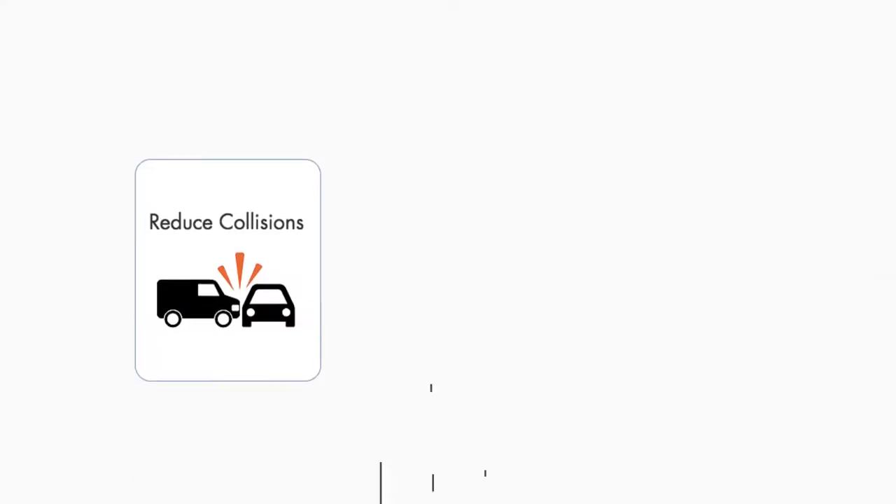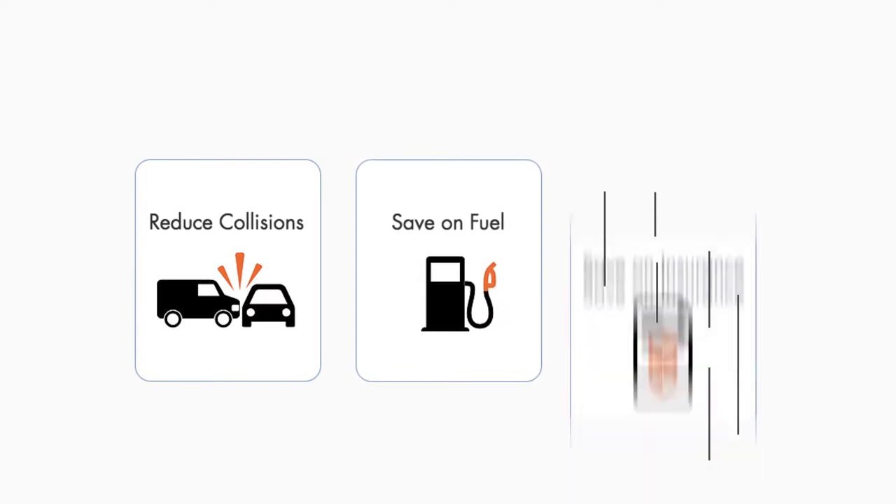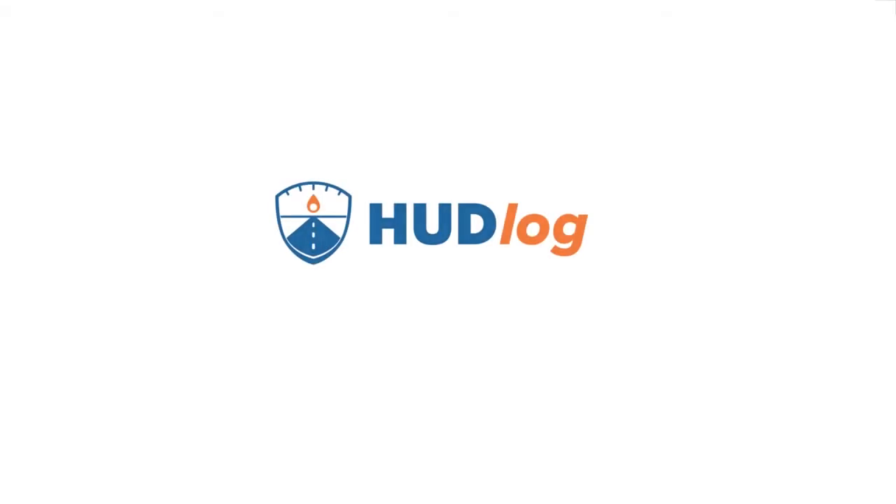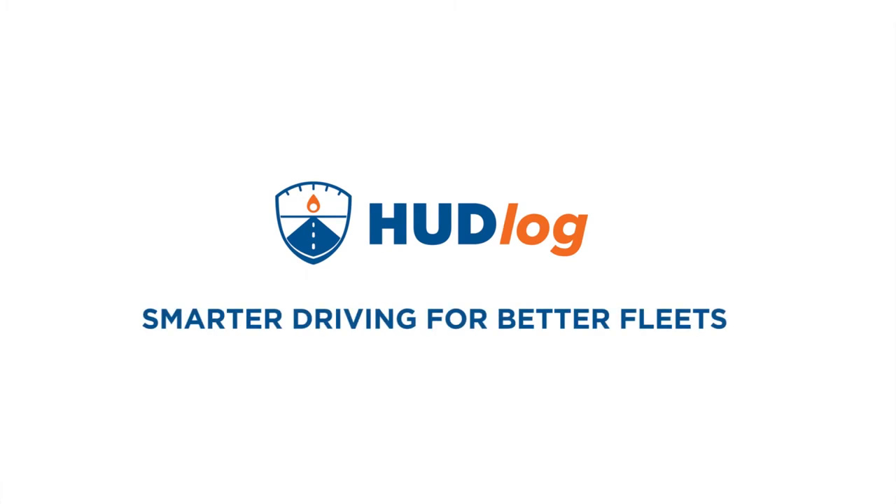Through a web platform, fleet managers can then monitor driver performance and reduce operational costs such as fuel and insurance. Hudlog, smarter driving for better fleets.